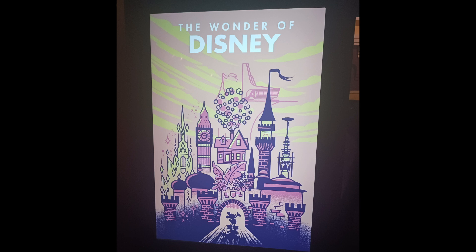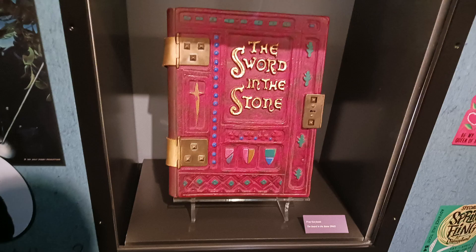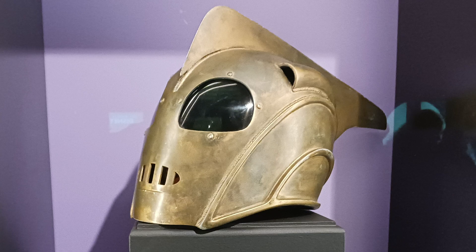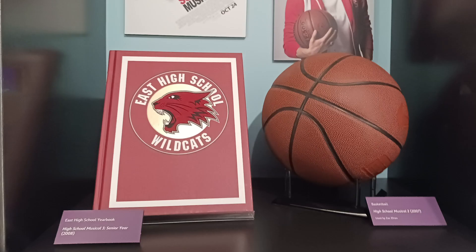The Wonder of Disney Gallery was a small gallery that seemed to be a miscellaneous gallery, with props from different Disney decades. These included an original Mickey Mouse toy, the Sword of the Stone book from the film with the same name, Zorro's hat, the bed knob from Bedknobs and Broomsticks, the Rocketeer's helmet, water bottles from Lost, and a basketball from High School Musical.